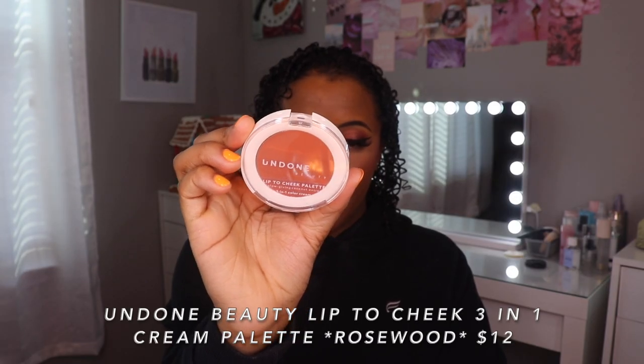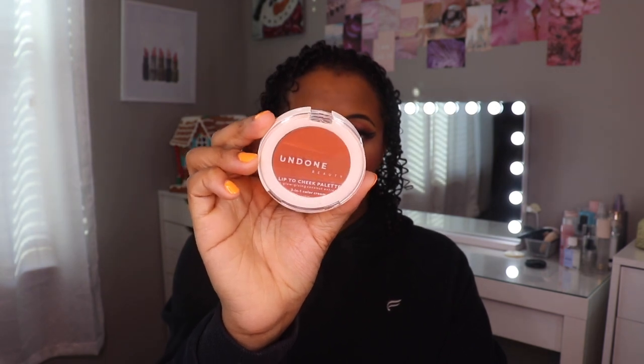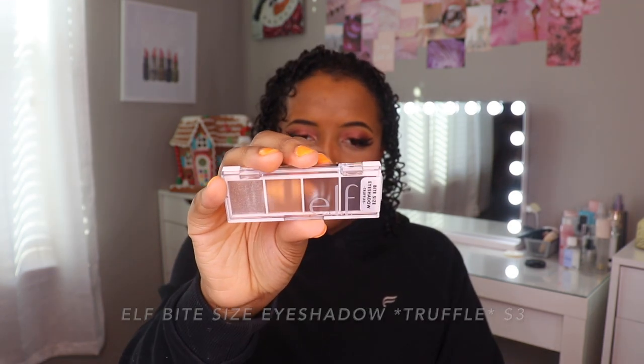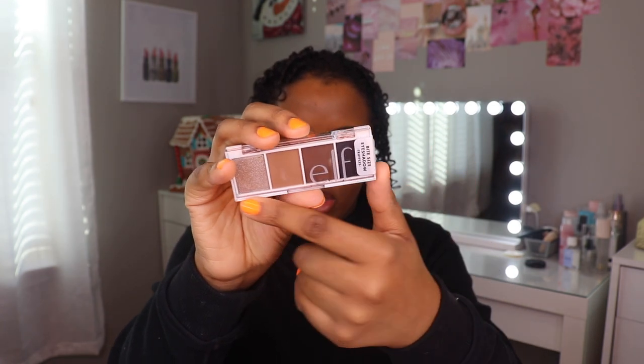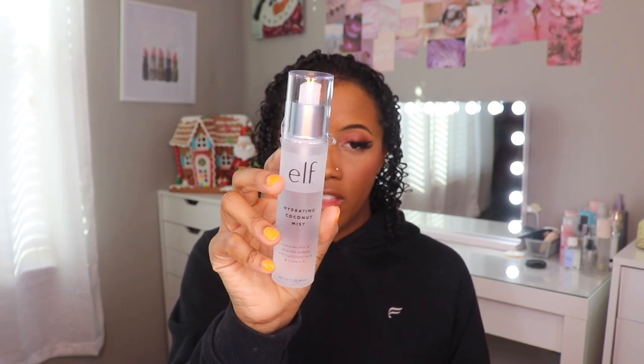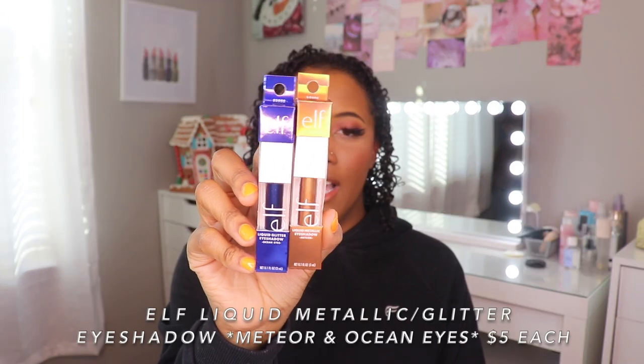Undone Beauty — I've only been able to find this brand at Target — and this is their Lip to Cheek Palette in color 340 Rosewood. This is technically a repurchase but just in a different color. These are the e.l.f. Bite Size Eyeshadows in the color Truffle — really nice transition shades and a pretty shimmer shade — definitely one of my favorite affordable drugstore eyeshadow formulas. I've also been really into using primer mist before my makeup ever since it's gotten colder, so I wanted to try the e.l.f. Hydrating Coconut Mist. These are also repurchases in new colors: liquid metallic and glitter eyeshadows in Meteor and Ocean Eyes. I love using these liquid eyeshadows as toppers in the center of my eyelid — I haven't even tried the Stila liquid eyeshadows and have no desire to because these are just so good.